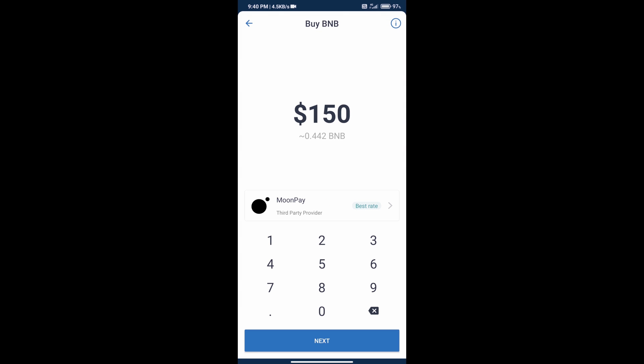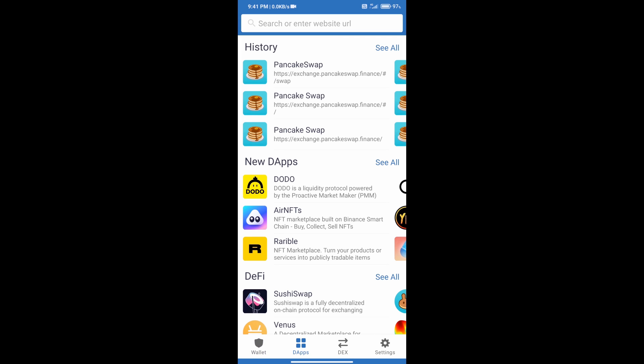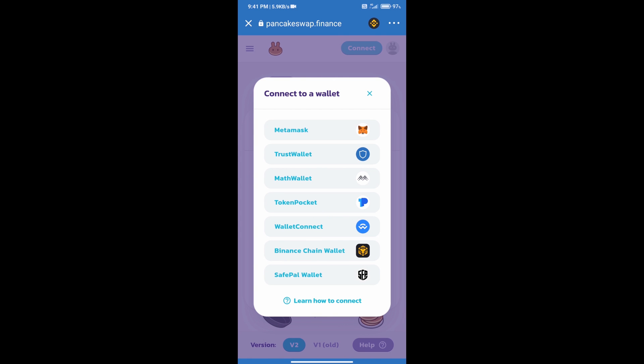You can add money to your Trust Wallet — the minimum is 50 dollars. After adding money, go to the home page and click on the DApp section. Then open PancakeSwap exchange. Once PancakeSwap has opened, connect it to Trust Wallet by clicking Connect and selecting Trust Wallet.